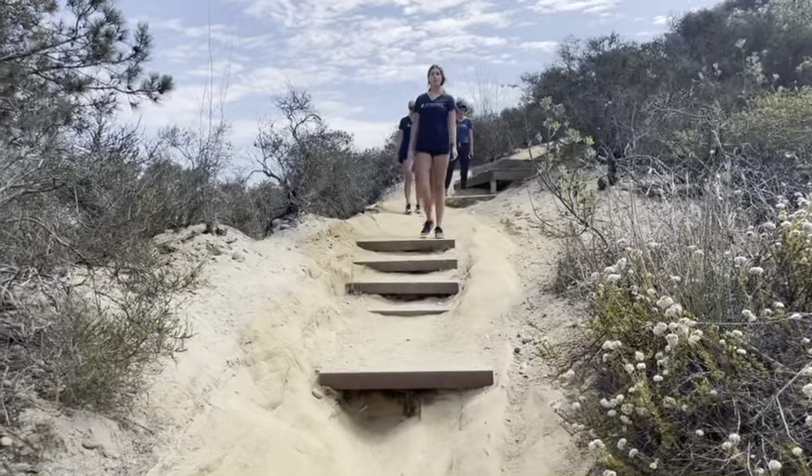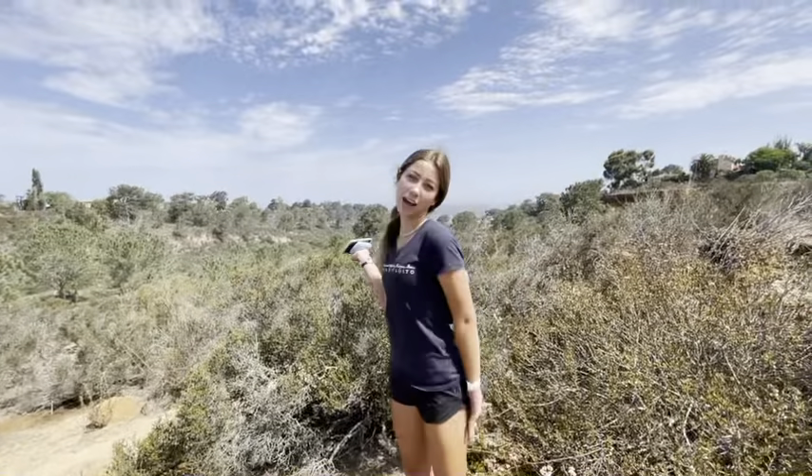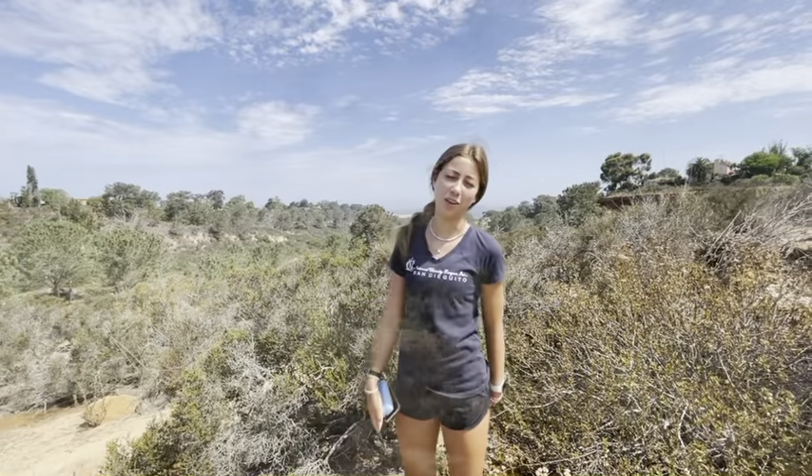Make sure you're very careful because the trail has some very uneven parts. There are gorgeous views and you can even see the hike we did last time, which is the San Diego Gita Lagoon.